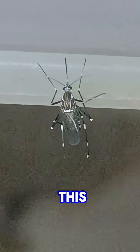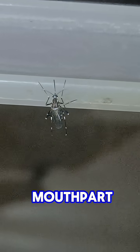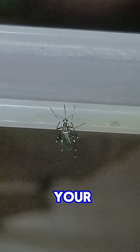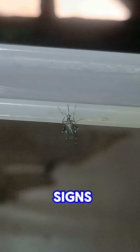Unlike mosquitoes, this insect doesn't drink blood. It doesn't go after humans. Instead, it uses its long legs and sharp mouthpart to catch pests like ants, flies and tiny bugs around your home. Those white spots on the legs? That's one of the signs that it's not a mosquito.